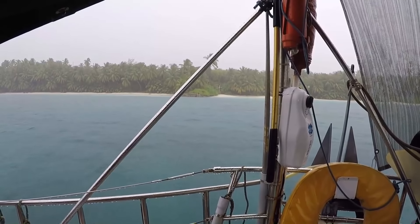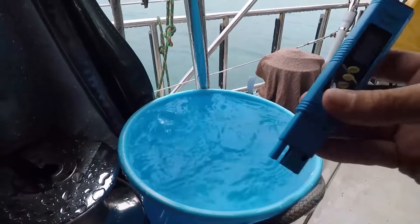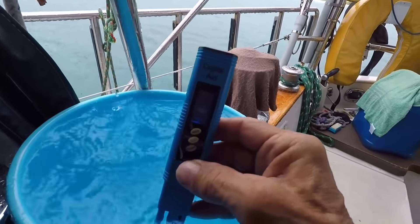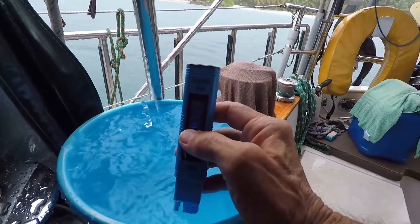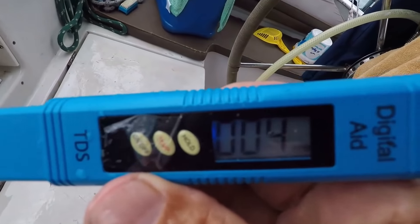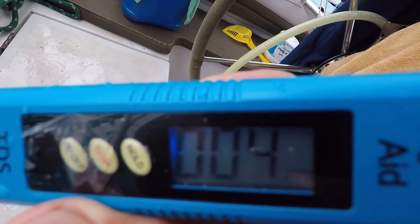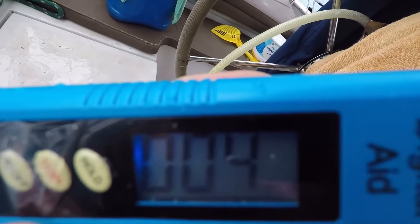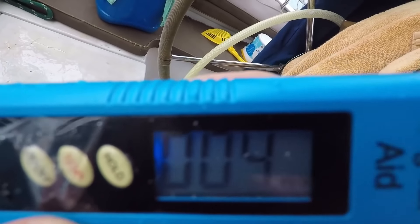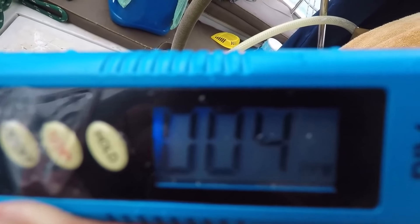We'll test this rainwater for total dissolved solids — TDS. Oh, that's nice to see. It's coming down at 4 parts per million. That's about what you get when you buy drinking water in a bottle — certainly not mineral water, but distilled water. It's quite suitable for battery water, putting in your batteries. Reverse osmosis water doesn't even get down that low.